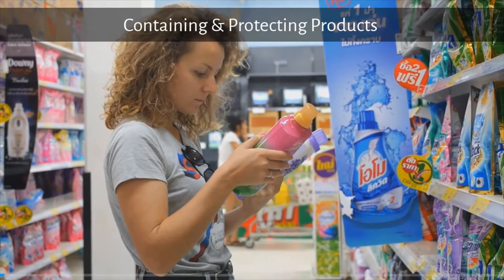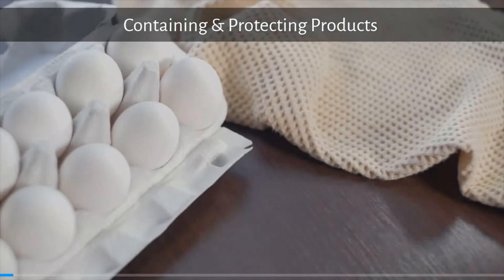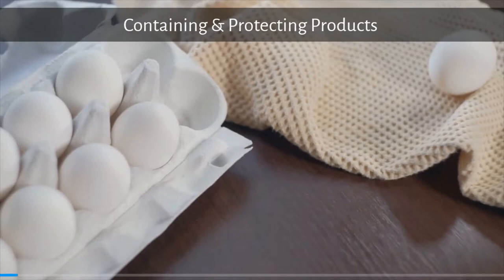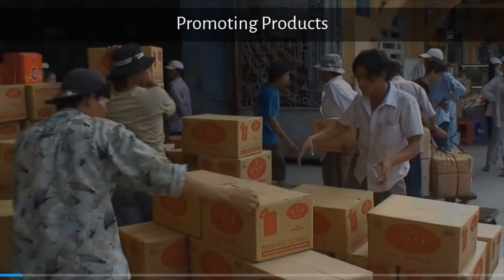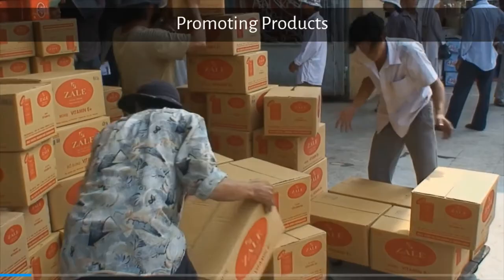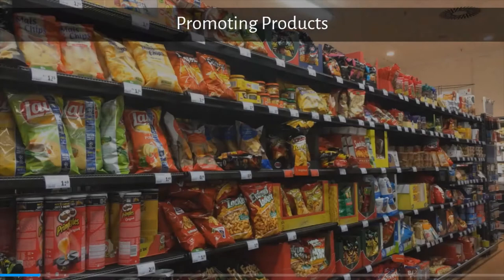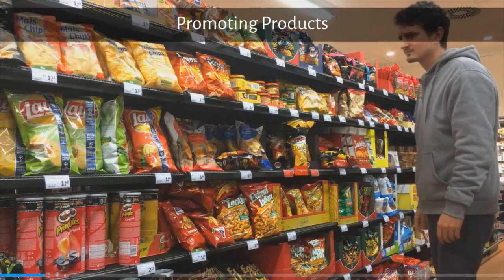There are a few different functions that packaging plays. To begin with, containing and protecting products — packaging enables specific quantities, for example grams and liters. Physical protection due to handling, temperature, and breakages — for example, egg cartons protecting eggs. Packaging also performs promotional duties, in particular using designs, colors, shapes, and materials to try and influence consumers' perception and buying behavior.